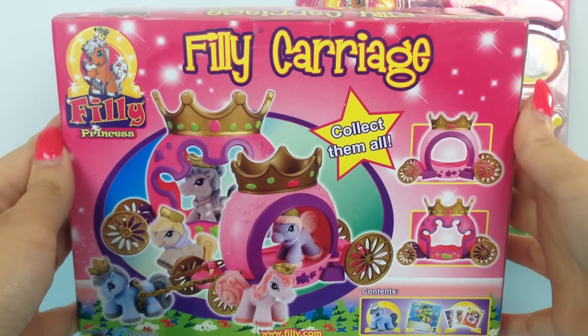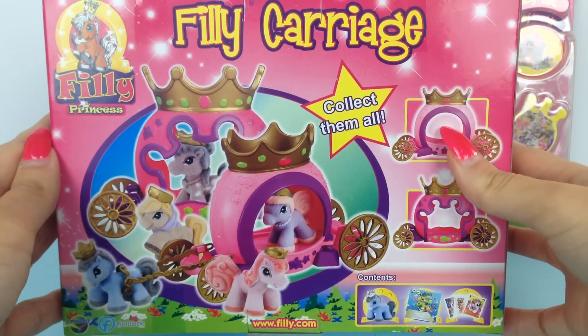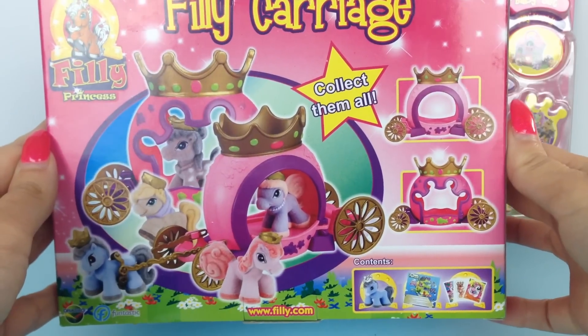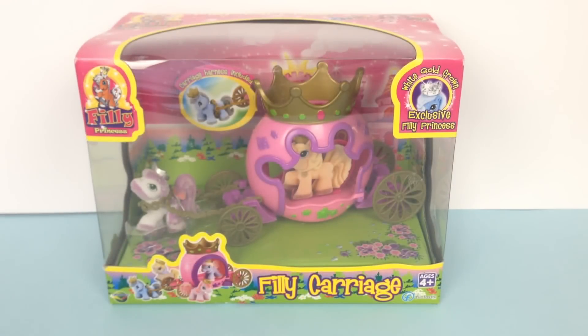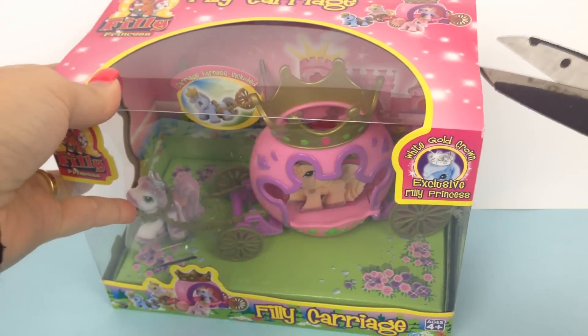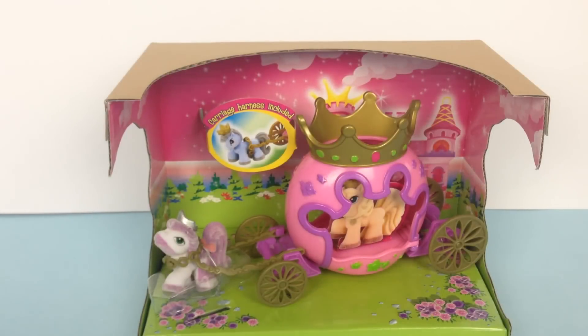On the back of the box you can see there are two styles of the Filly carriages, but I got the one with the crown cut out. Let's begin and open up this box! I just love the inside of this box — the carriage stands on a lovely grassy patch and in the background you can see the gorgeous pink Filly Princess castle.